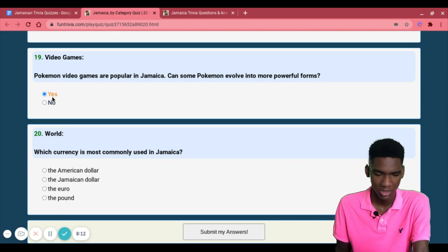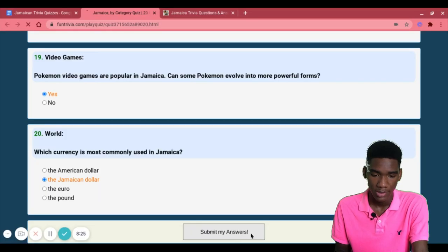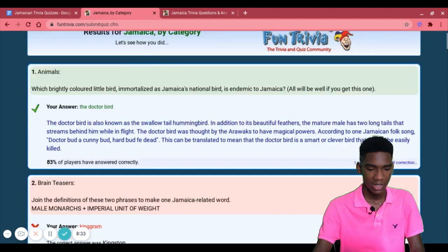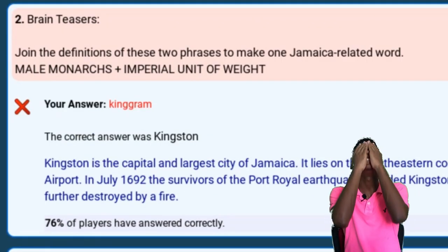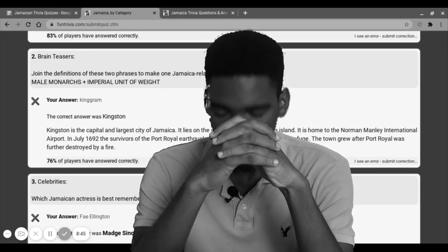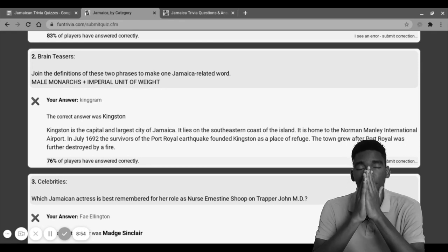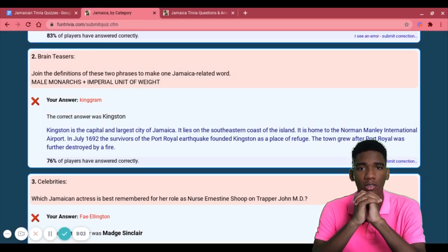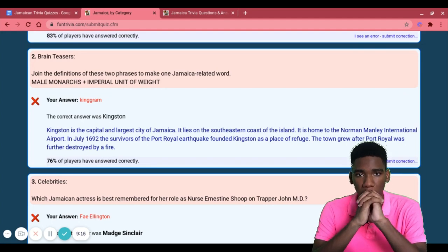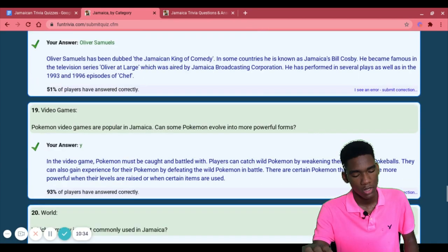Which currency is most commonly used in Jamaica? The Jamaican dollar. Submitting my answers... I got the Kingston one wrong — it was Kingston! I can't believe I got that one wrong. And I got the sprinter wrong — it was Shelly-Ann! Oh no, I'm so sorry Shelly-Ann, if you're watching this, which I doubt you are.